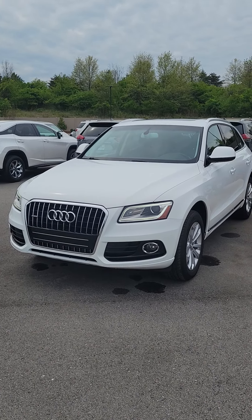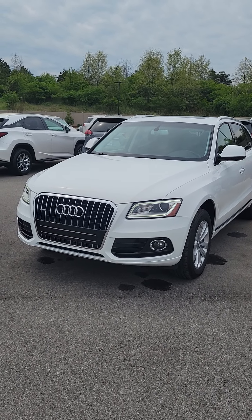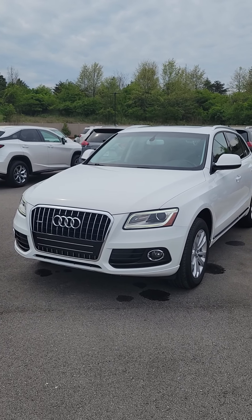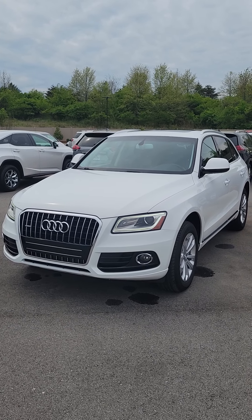It's more of an SUV, by definition. I'll get this uploaded to YouTube and out to you as quickly as I can. I'll talk to you soon, Laura. Thanks again for your interest. See ya, bye-bye.